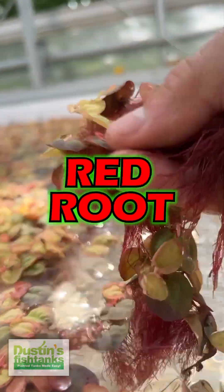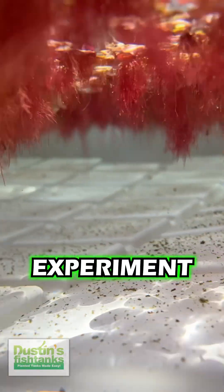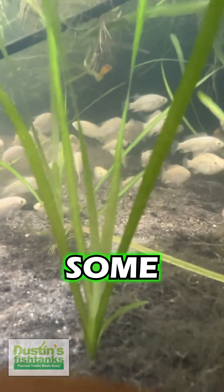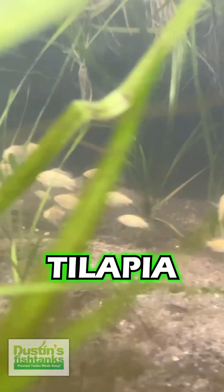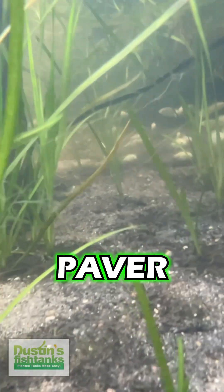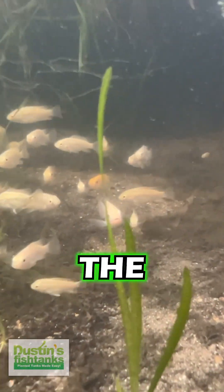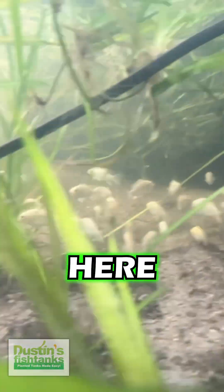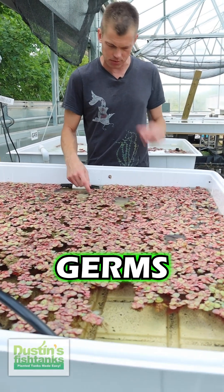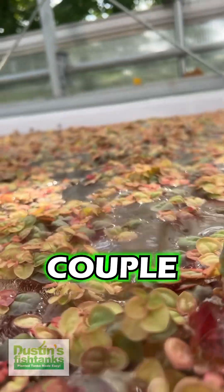I want to show some of the best red root floater crop that we have going right now. This is an experiment — underneath here lives some val, giant val I believe it is, with a bunch of tilapia, and it has a gravel, sand, dirt combo going on. What I wanted to see is how the excess nutrients get absorbed by these plants that live in this upper basin right here. Ladies and germs, this is just an awesome crop of red root floaters.